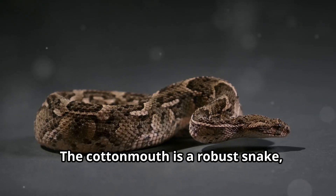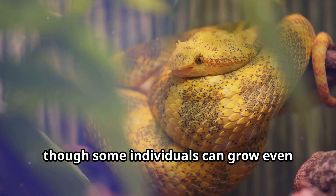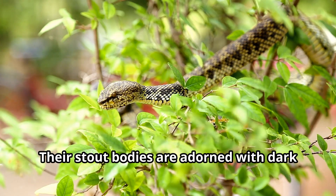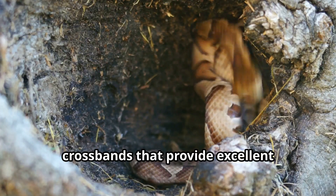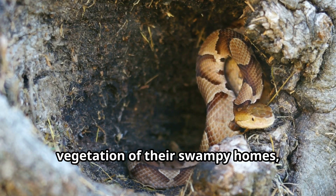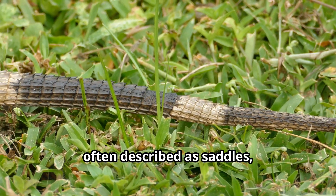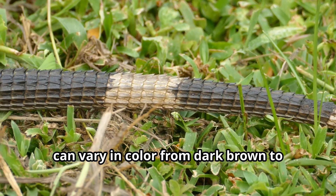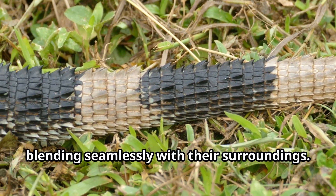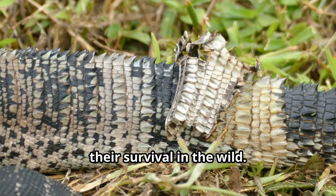The cottonmouth is a robust snake, typically reaching lengths of two to four feet, though some individuals can grow even larger under optimal conditions. Their stout bodies are adorned with dark crossbands that provide excellent camouflage amongst the shadows and vegetation of their swampy homes, making them nearly invisible to both predators and prey. These bands, often described as saddles, can vary in color from dark brown to almost black, blending seamlessly with their surroundings. This natural camouflage is crucial for their survival in the wild.